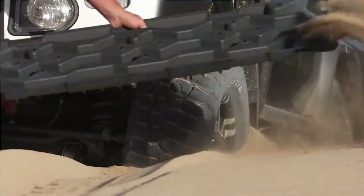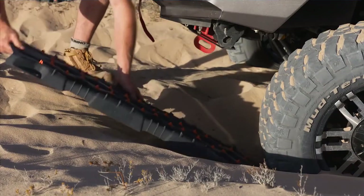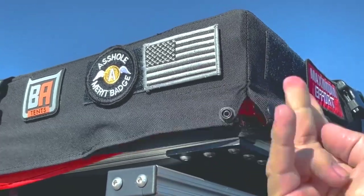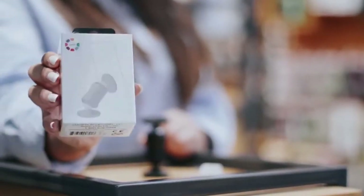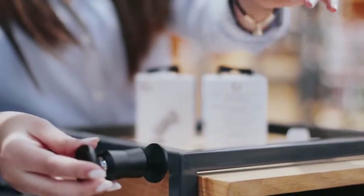As technology advances at an unprecedented pace, so do the capabilities of cars and the gadgets that come along with them. From safety features to entertainment options, there are countless car gadgets that can enhance your driving experience and make your time on the road more enjoyable and efficient. In today's video, we will be showing you the car gadgets you need to see in 2023. Without further ado, let's begin.